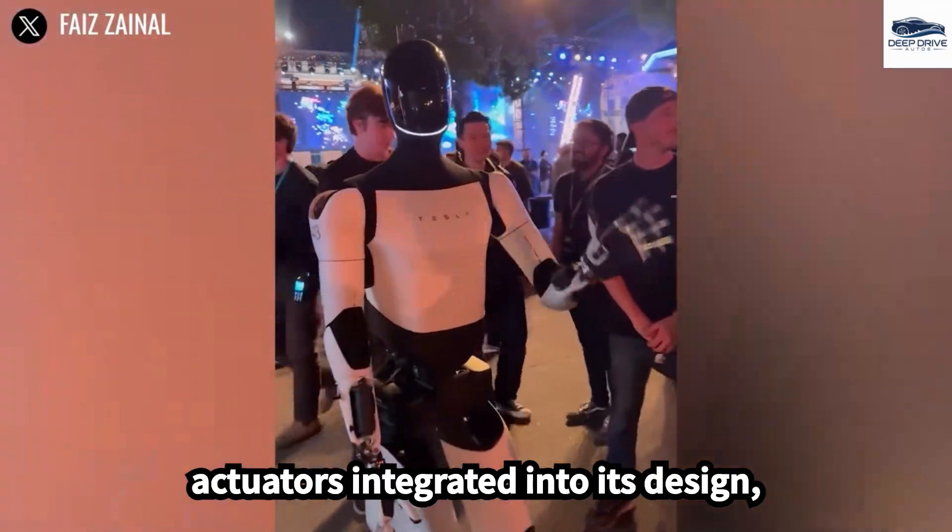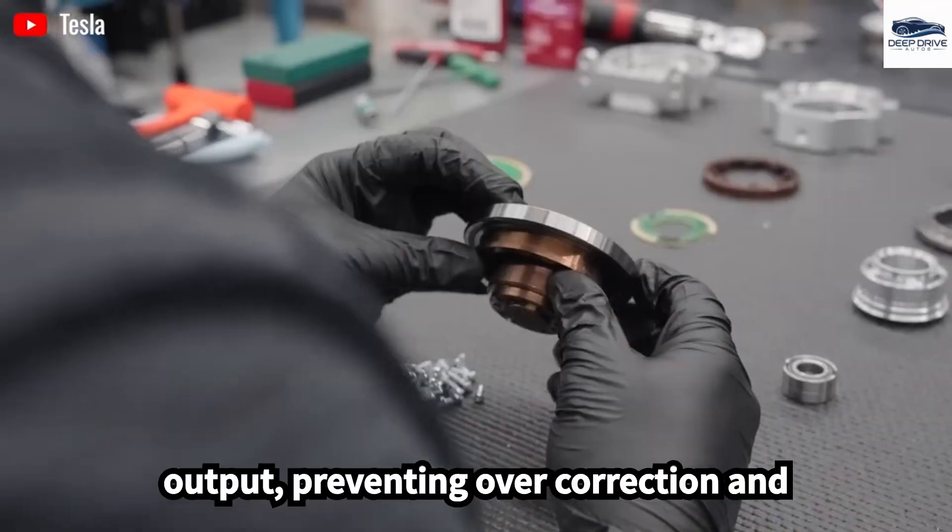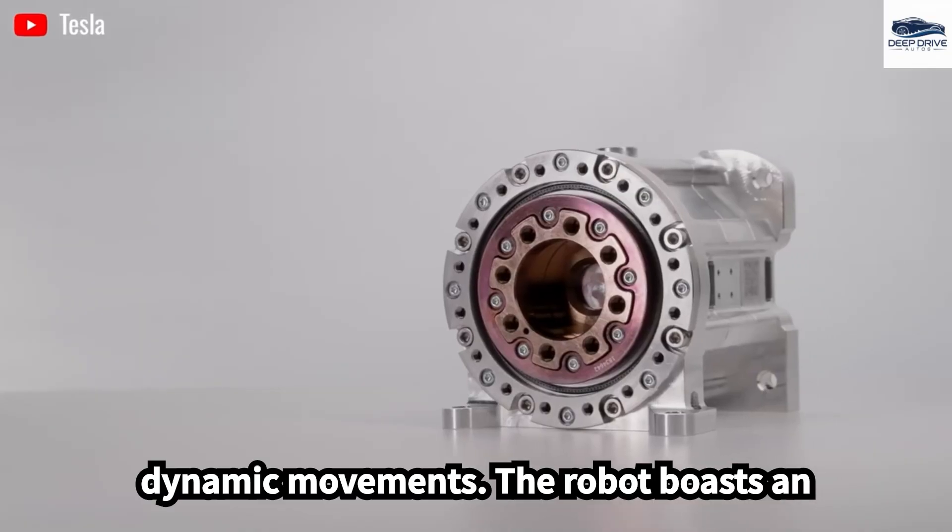With precise linear actuators integrated into its design, Optimus can accurately modulate force output, preventing overcorrection and ensuring smooth balance recovery during dynamic movements.